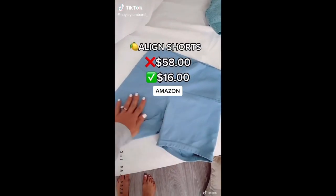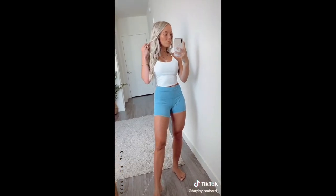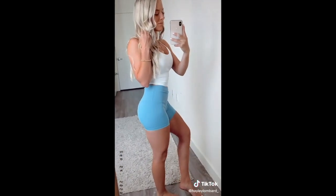These Amazon shorts remind me so much of the Lululemon Align shorts. Honestly, they are just as good. They come in a bunch of colors and they are so affordable.